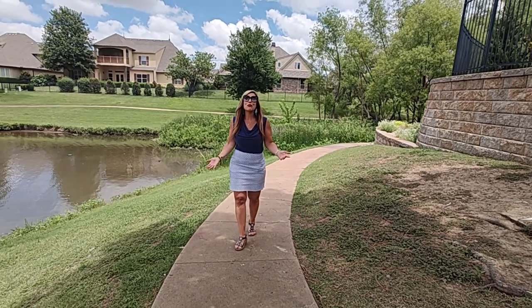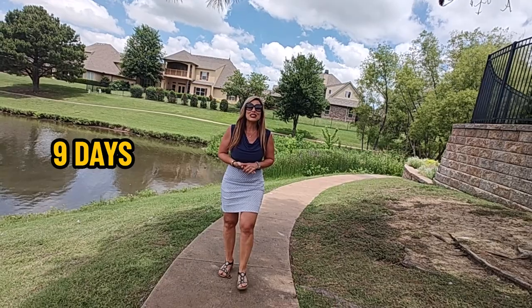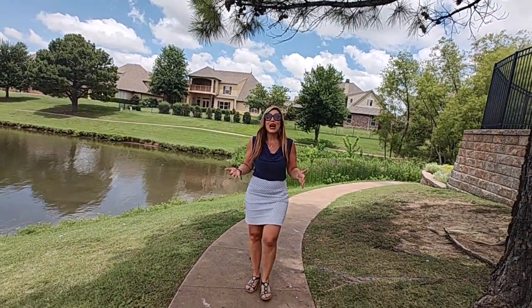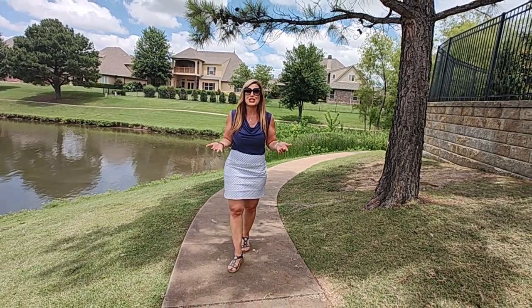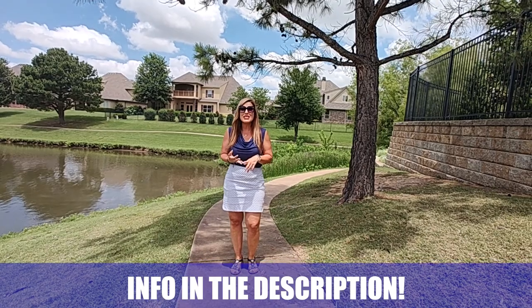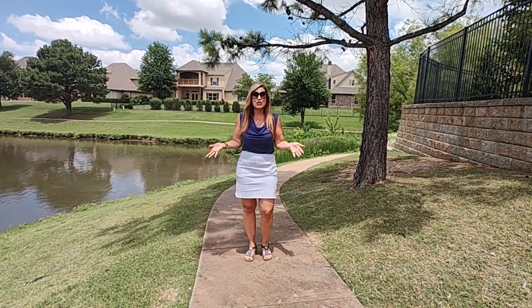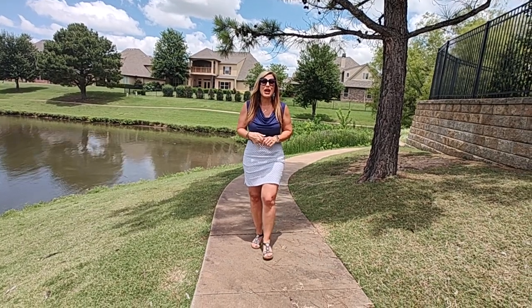Thank you for exploring Broken Arrow with me. Whether you're looking to move in 9 days or 90 days, we would absolutely love to help you make a smooth move to Tulsa or the surrounding areas. Give us a call, shoot us a text, private message us, or schedule a Zoom. Until next time, we hope to see you around town.